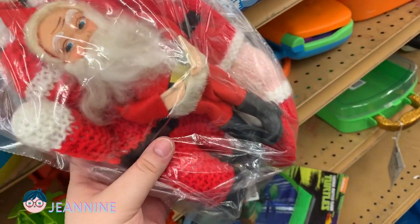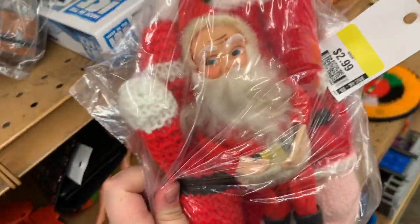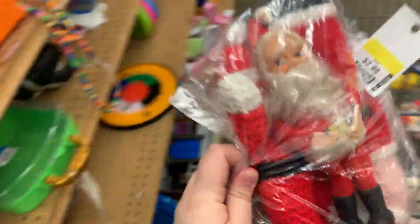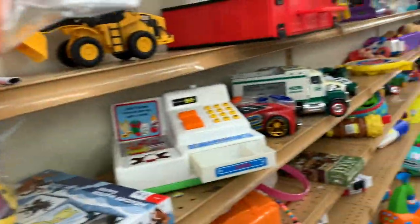Another awesome toy aisle find! I saw these two little crocheted knitted Santas — slipped them over, found one bag, and I see another bag... nope, just a crochet Santa.